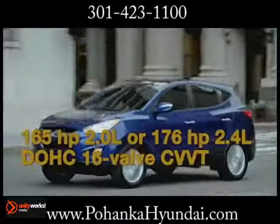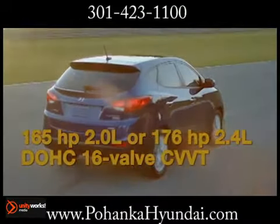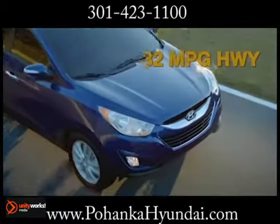Powerful yet fuel efficient, Tucson's two CVT engine gives you more miles, and the available 6-speed automatic transmission with Shiftronic gives you more control.